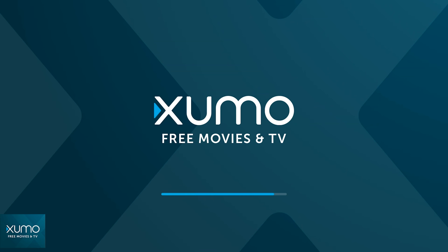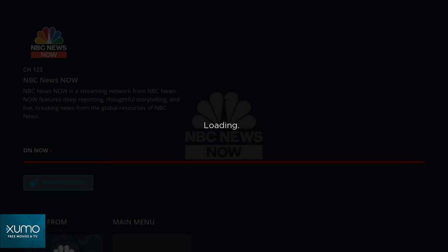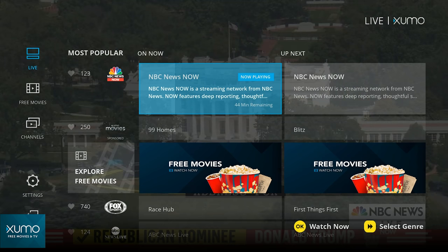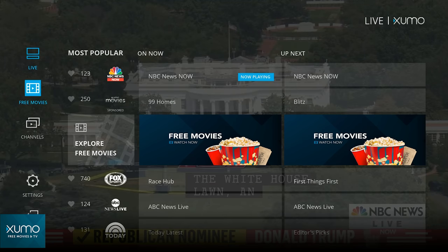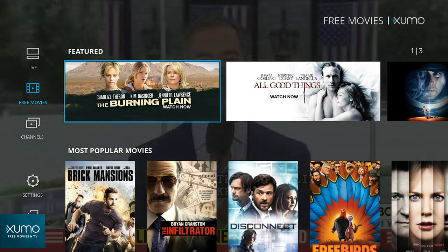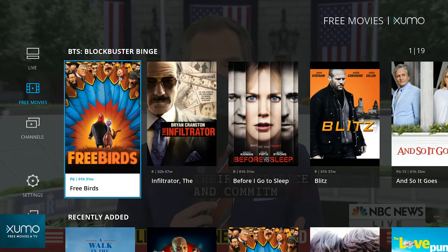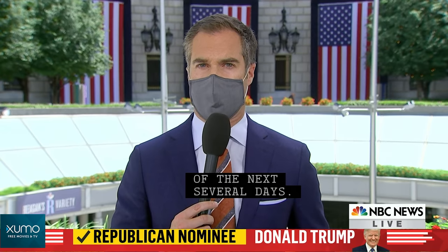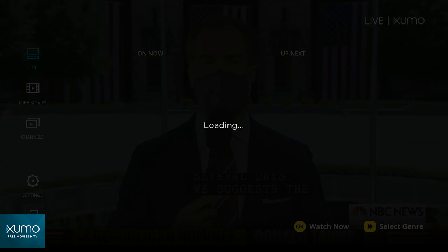Similarly, we have Zumo — spelled X-U-M-O if you're trying to search for it on your device. Zumo is going to be very similar to Pluto TV. You can check live channels, and they actually have a section, unlike Pluto TV, where you can check out some free on-demand movies as well. So you get both on-demand and live content all in one place, and all for free.